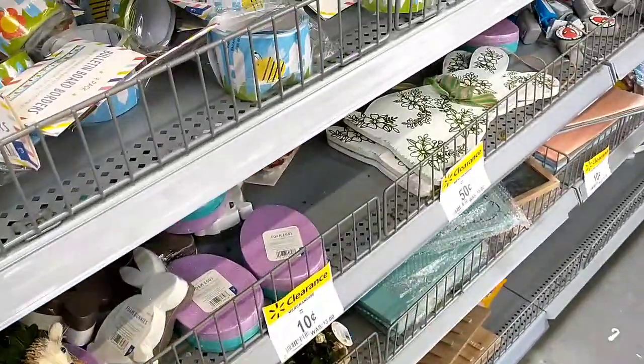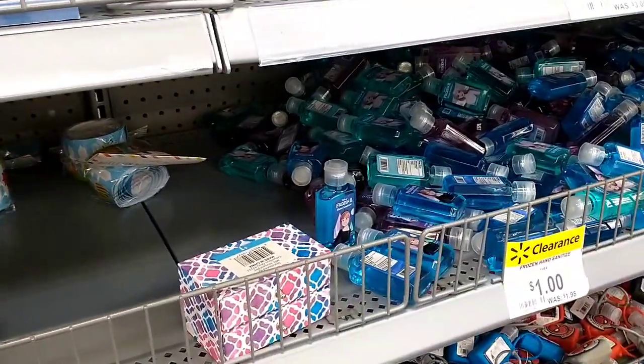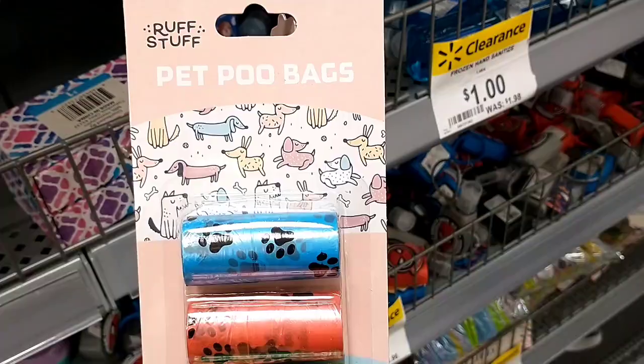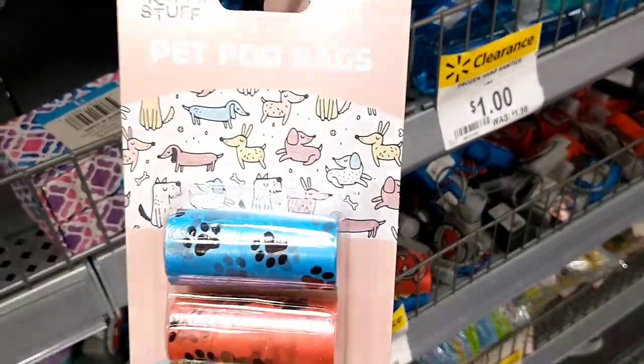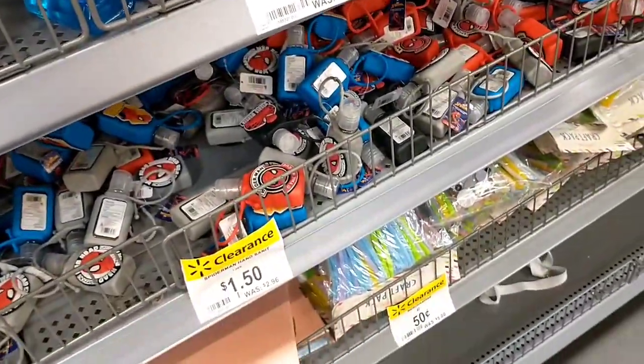It's absolutely crazy — you cannot beat that. Just scan everything, because I've scanned a few things I thought would be 30 cents and they are now three cents or 10 cents. I got a bunch of these the other day for 30 cents — now they're 10 cents. So always check and always scan.